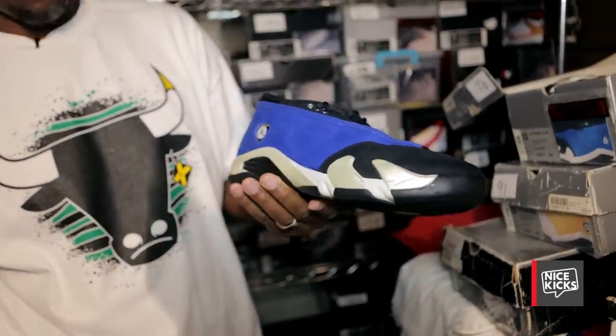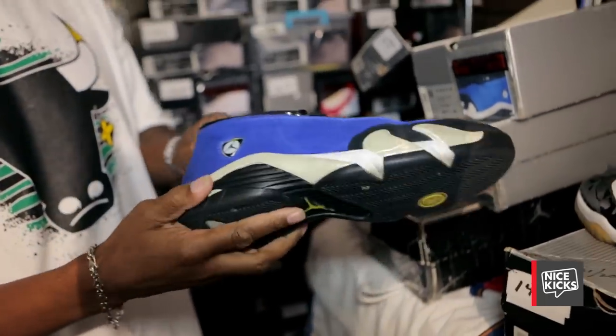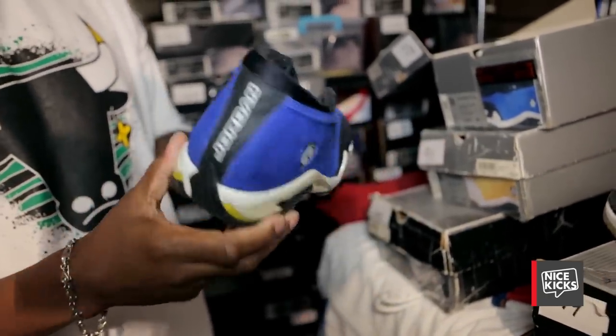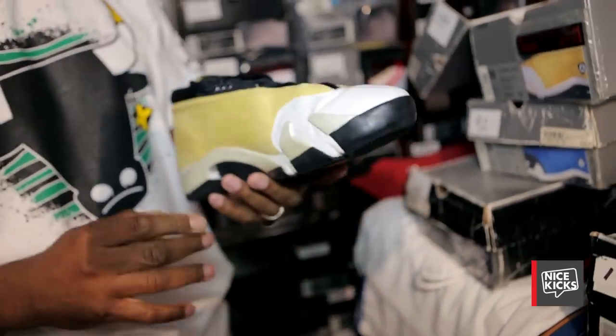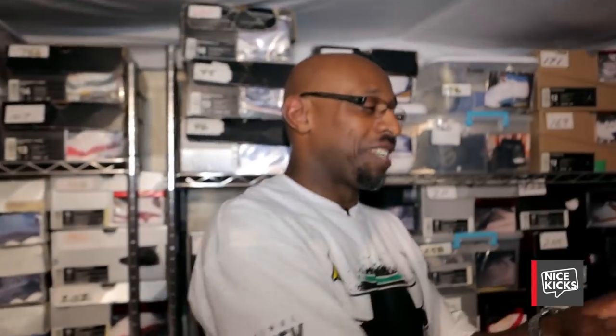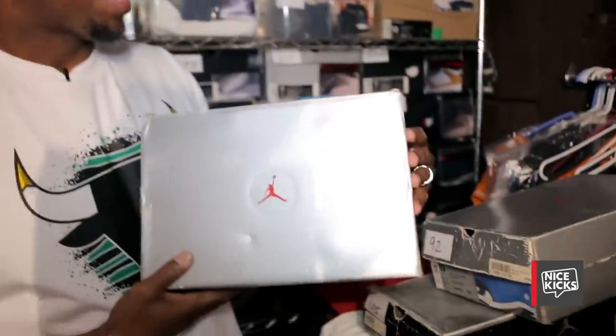The Laney 14s. And for a $19.99 shoe, it's still wearable. The Gingers. These are shoes that when I wear them, people are like, man, sell them to me. It's something about the gray box.